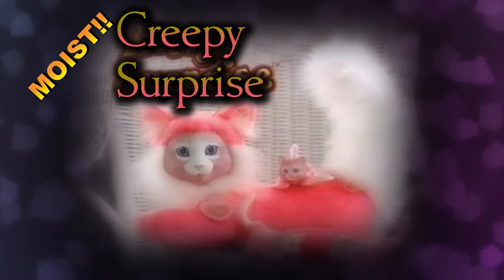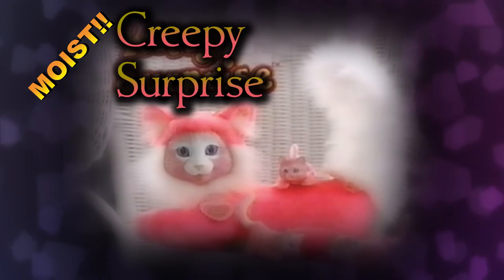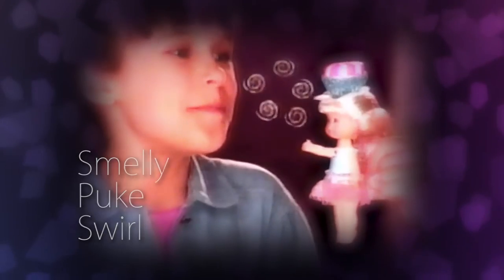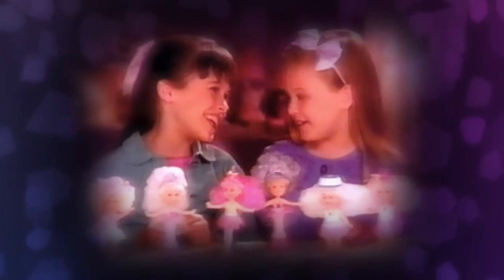Kitty Surprise comes with three, four, or five baby kitties. One in four comes with four or five — each sold separately. Wink. Secret Beauties. Everyone's a beauty. And they share beauty secrets with me. You're called a Secret Beauty.